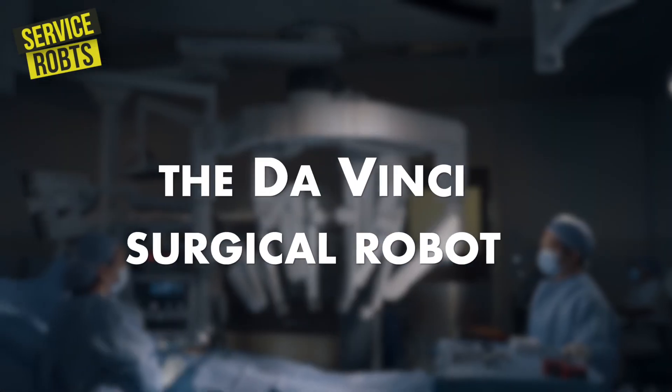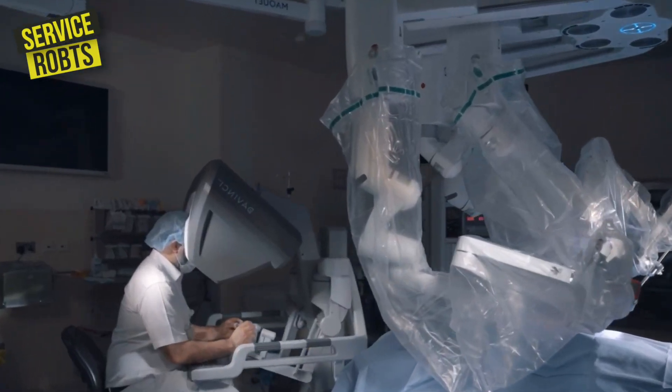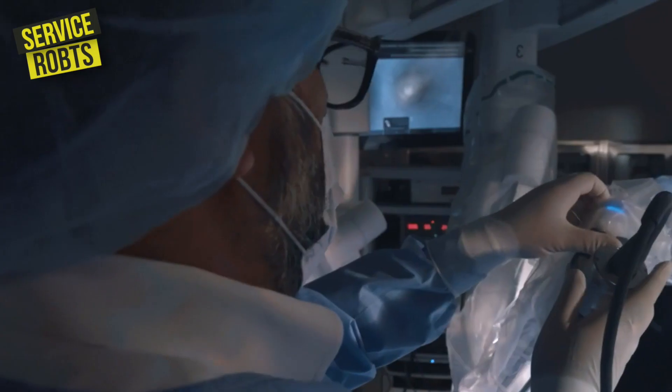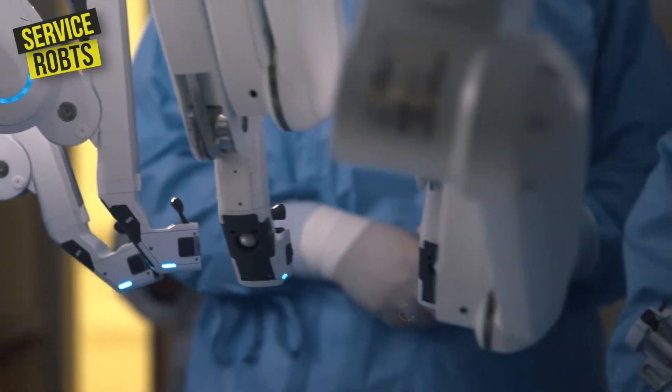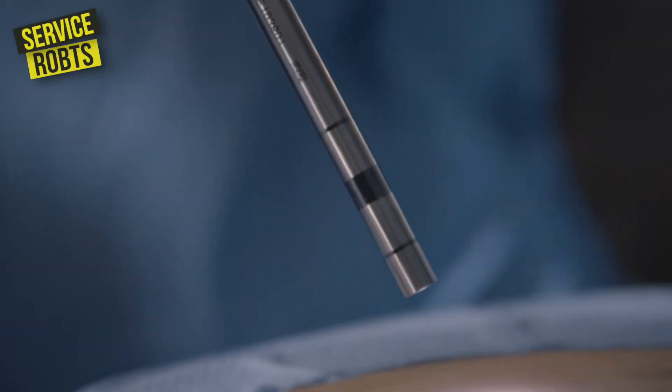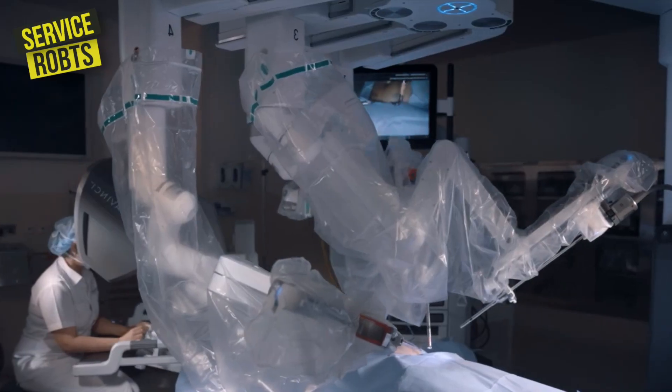In healthcare, the DaVinci surgical robot has revolutionized surgical procedures. It is a minimally invasive robot that is controlled by a surgeon, and it is used for complex surgeries such as prostatectomies and heart surgeries. The robot's precise movements and advanced technology make it an invaluable tool in the operating room.